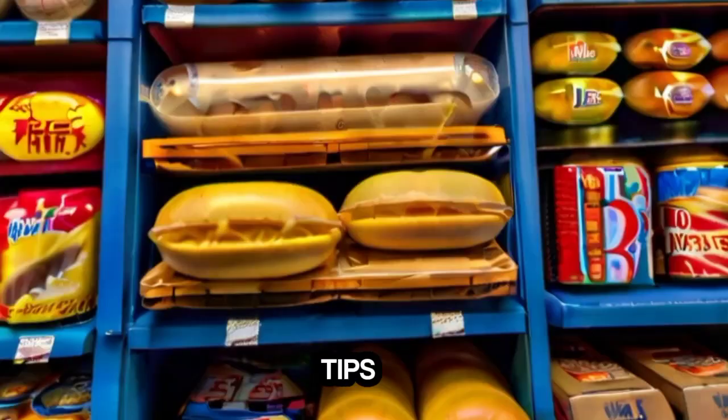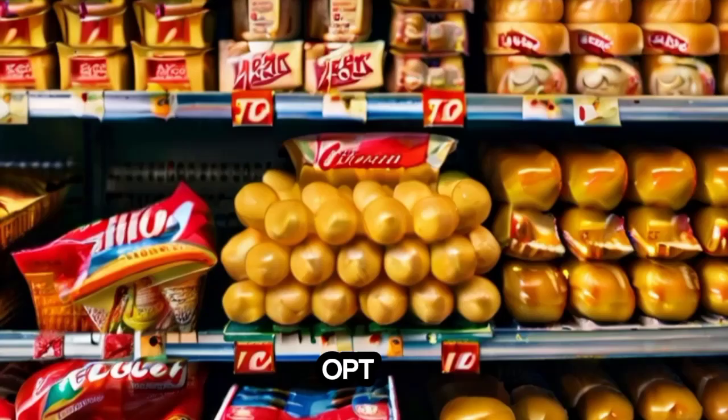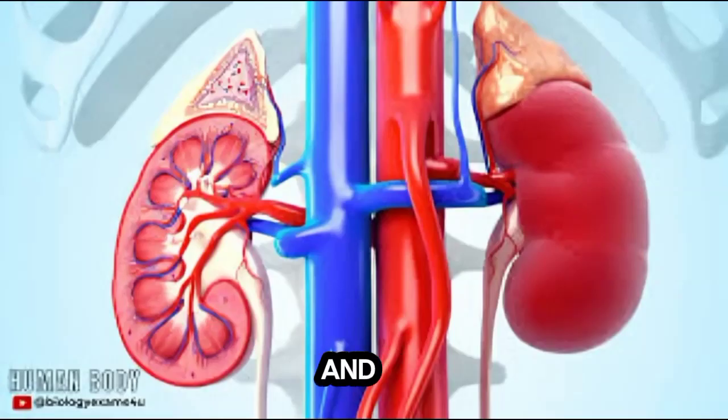Here are some quick tips to help maintain healthy kidneys. Aim for 8-10 glasses of water daily. Avoid processed meats and opt for moderate portions of lean protein. Limit processed foods, especially those high in saturated fats, added sugars, and sodium.